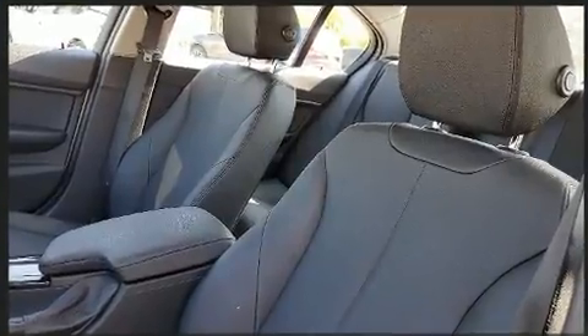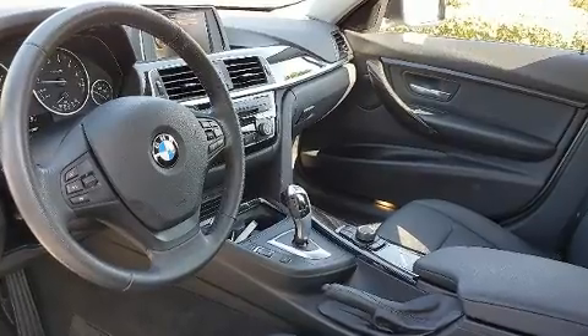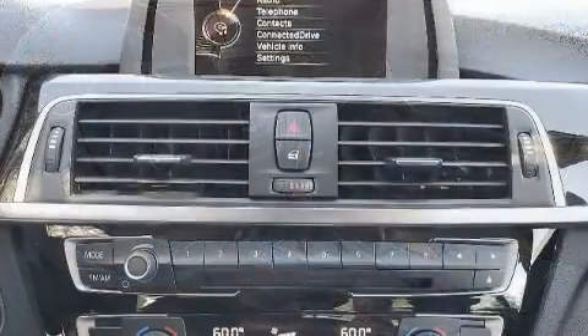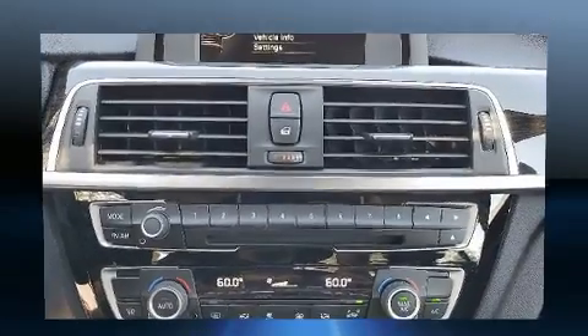BMW ensures the safety and security of its passengers with equipment such as anti-whiplash front head restraints, a security system, an emergency communication system, and four-wheel disc brakes with ABS.